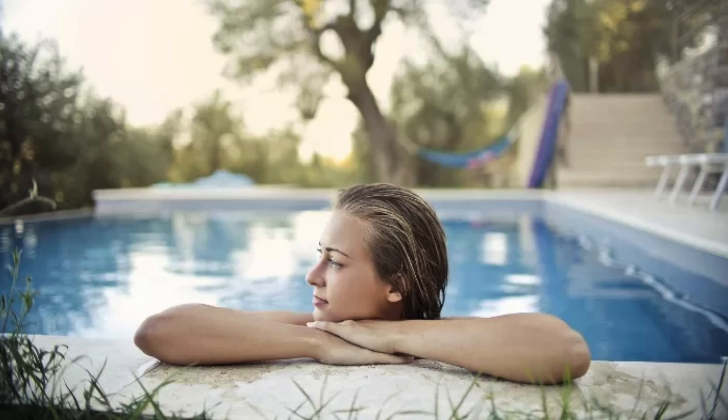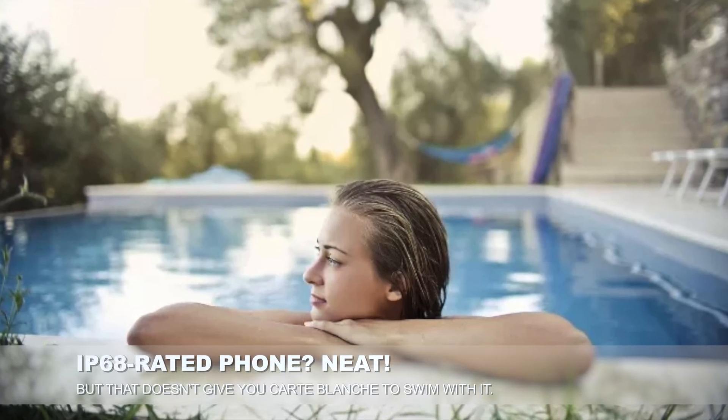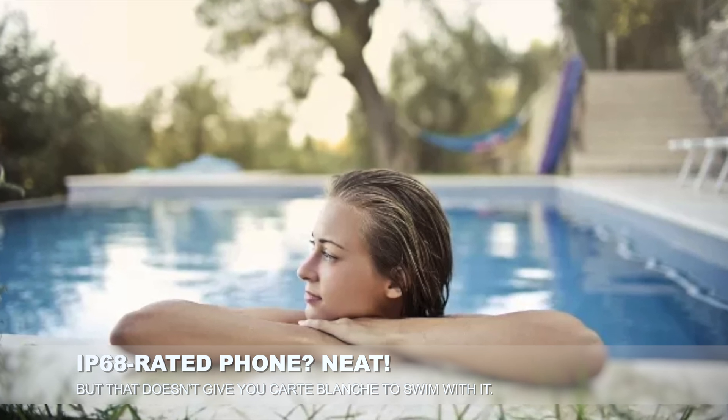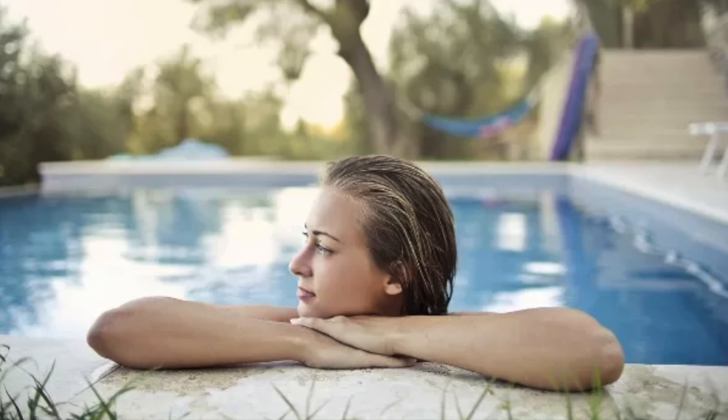So you might be thinking, cool, I've got an IP68 or IP69 rated phone — I'm good to go for all of my water adventures: pool diving, beach trips, scuba diving, whatever. No, really no, for a bunch of different reasons.